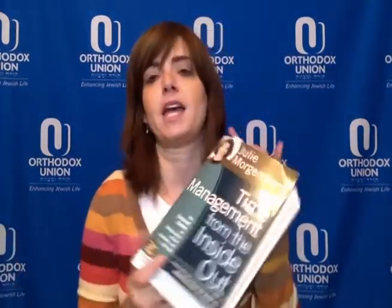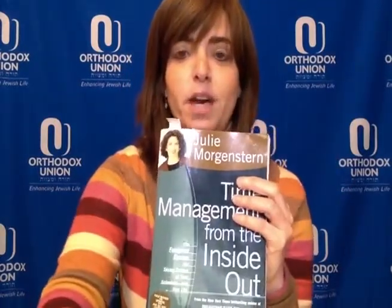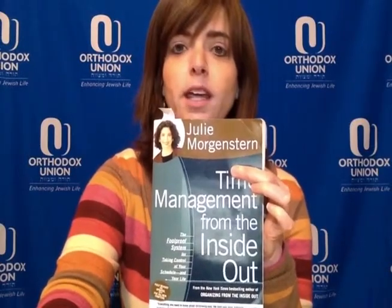We all need to find the way we work best. I personally struggle with organization — I'm not a naturally organized person — and I also struggle with time. My time intelligence is not great, so I give myself a lot of wiggle room. I got this from a fantastic book called Time Management from the Inside Out by Julie Morgenstern.